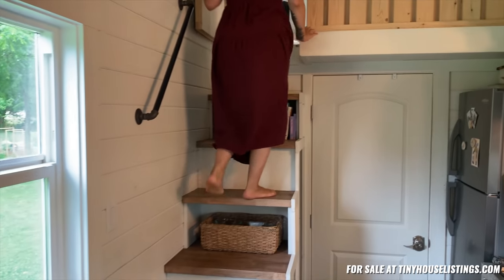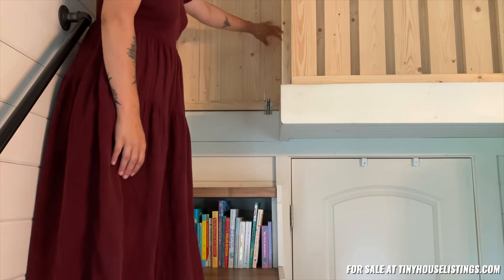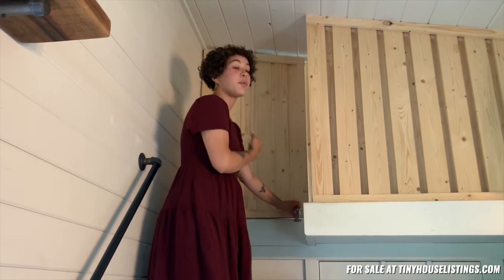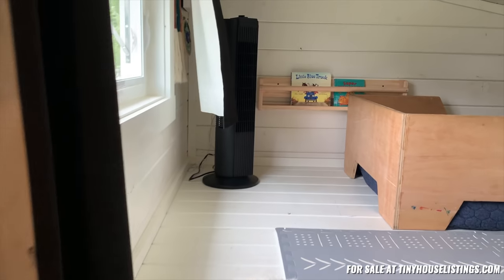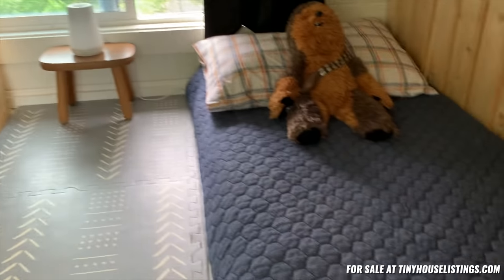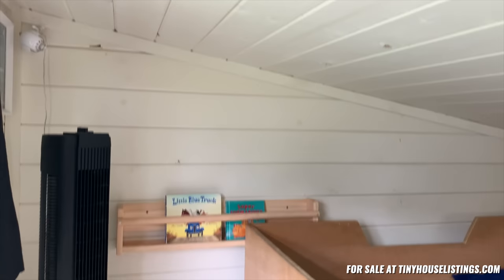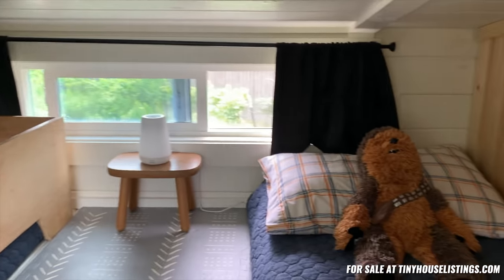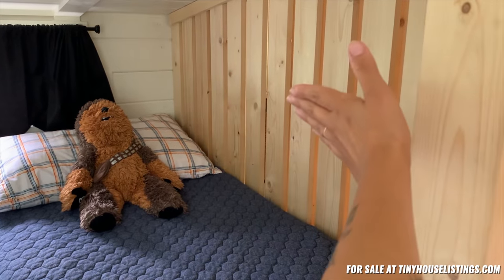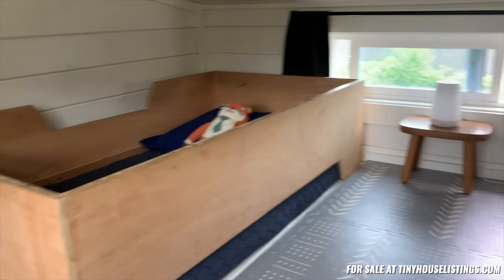Coming up here, we have a door that we added a lock to. So if you are using this for children at all, it's safe — they can't come out, mostly if you have a child that doesn't know how to get down the stairs safely. It's really great for that. Coming upstairs, we have our main loft. We currently use this loft for our children, so it has two toddler size beds. However, this loft does fit a queen size bed and also leaves room for storage. So if you have a queen size bed in here, from about where the wall is and over would be empty still, so you could use that for storage as you prefer. And that is our wonderful main loft.